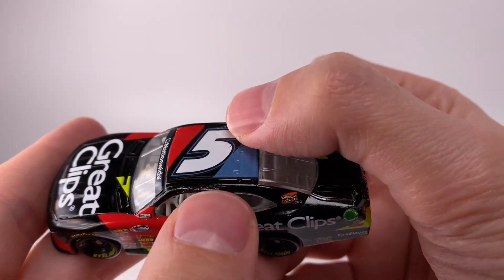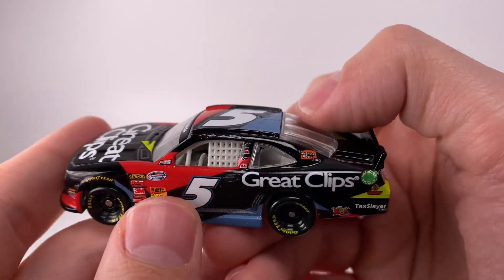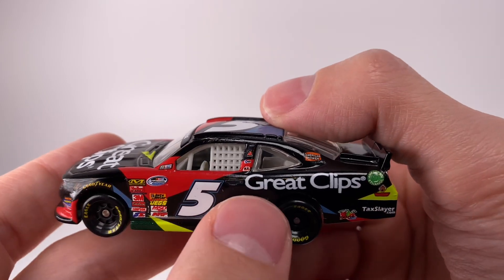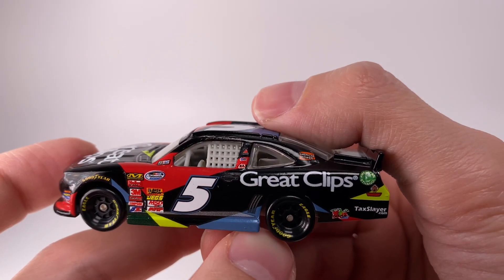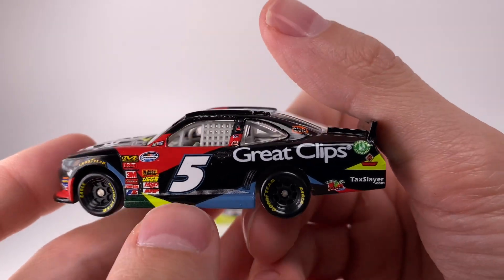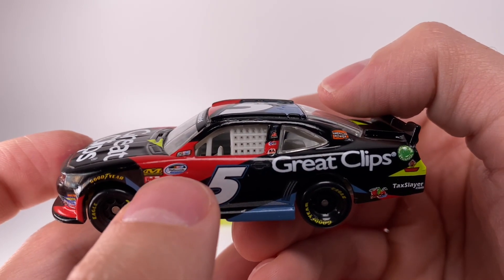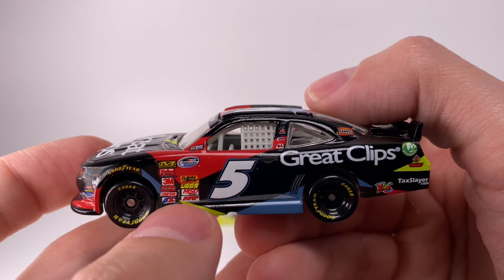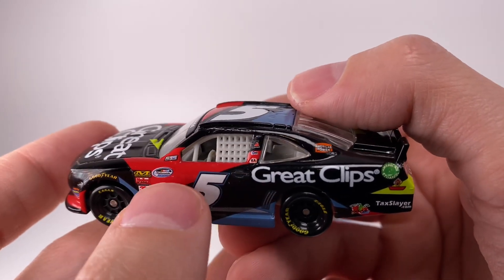You've got Great Clips, TaxSlayer, America's Power — I think it was a coal initiative — and Casey Kane's signature, which is actually a large signature for a door panel. Something very popular during the Nationwide Series era was the fake door handles — I don't know why, but it was just very popular. You can also see the fake little canards there. Sponsors include Nationwide Series, Holley, 3M, Edelbrock, Simpson, JE, ARP, MST, JEGS, Auto Meter, Goodyear, NASCAR Race Car.